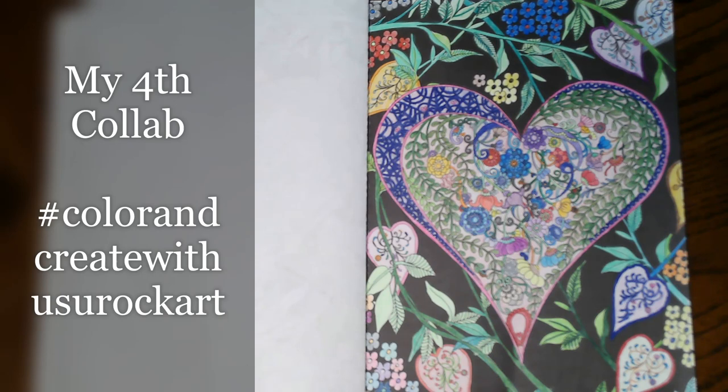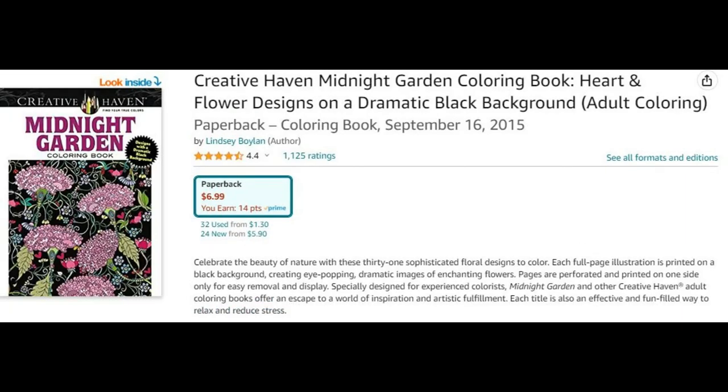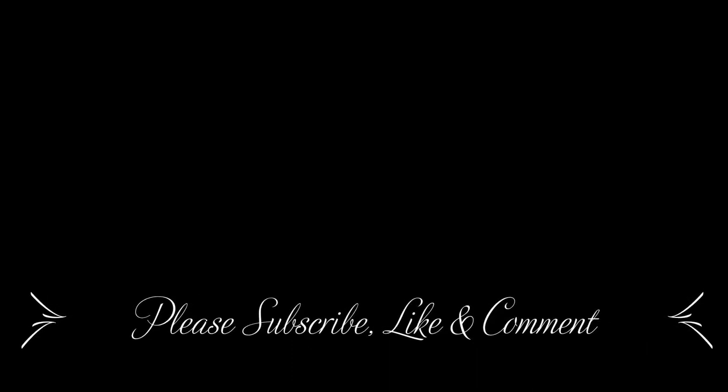Thank you guys so much for taking a few minutes of your day. I appreciate your support. I hope you give this video a thumbs up — your comments are always welcome. I hope everyone goes out and has a fabulous day. Take care everyone, stay safe, be kind, be happy, enjoy life, have some fun. I love you guys so much and we will see you in our next video.